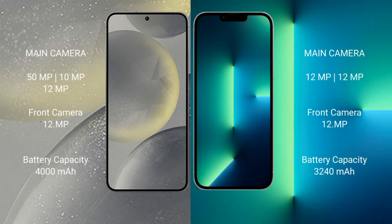Samsung Galaxy S24 features a triple rear camera setup: 50MP plus 10MP plus 12MP, and a 12MP front camera. iPhone 13 features a dual rear camera setup: 12MP plus 12MP, and a 12MP front camera.